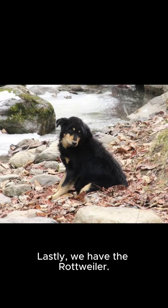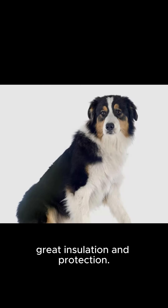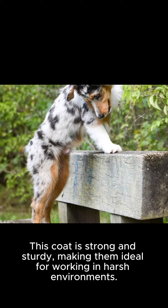Lastly, we have the Rottweiler. Often used as a working dog and guard dog, Rottweilers have a thick double coat that provides great insulation and protection. This coat is strong and sturdy, making them ideal for working in harsh environments.